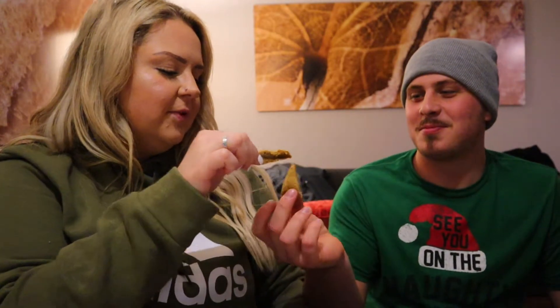My husband went out to the car real quickly, so when he gets back we're gonna try them. All right, we're gonna start the review — we're gonna do the ginger snap one first. I need to have the names up because I always get confused. Here you go, sir — we gotta cheers it. There's like little crystals on top — sugar crystals. All right, cheers!